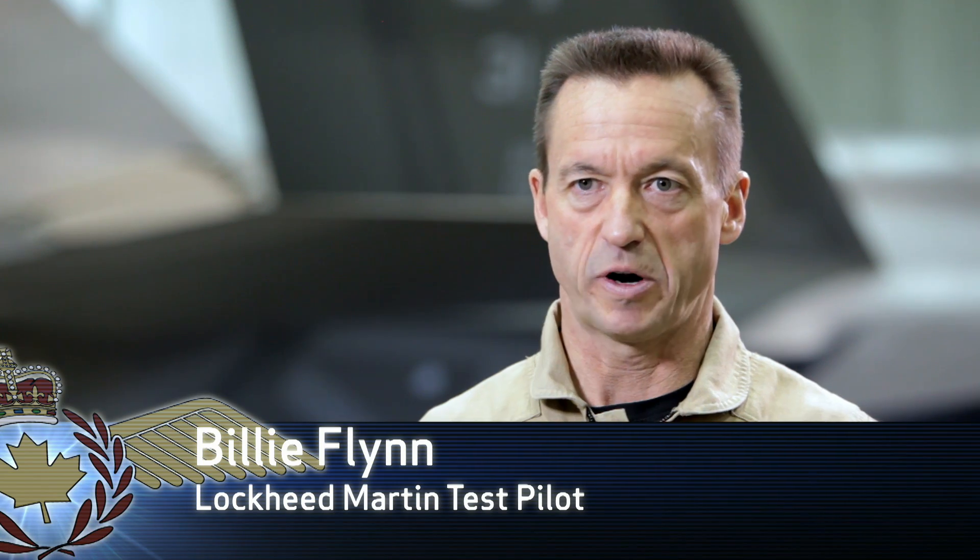The helmet is transformational in terms of what it gives to the pilot and his situational awareness. It presents to him all the information that he used to have in a heads-up display in front of him, in terms of aircraft attitude, airspeed, heading, and the parts that he needed to fly the airplane. It's now presented in the display in front of him.